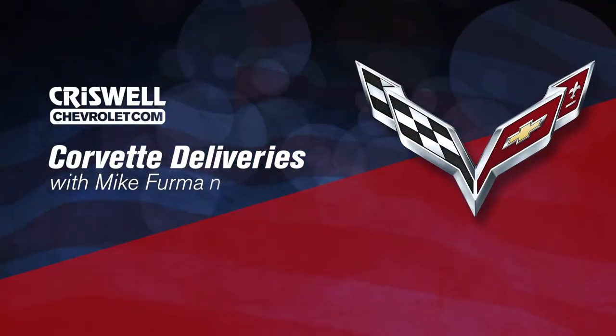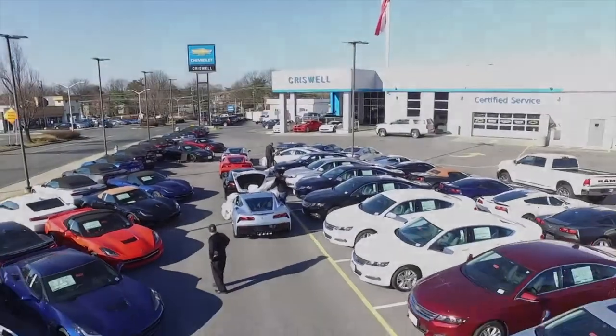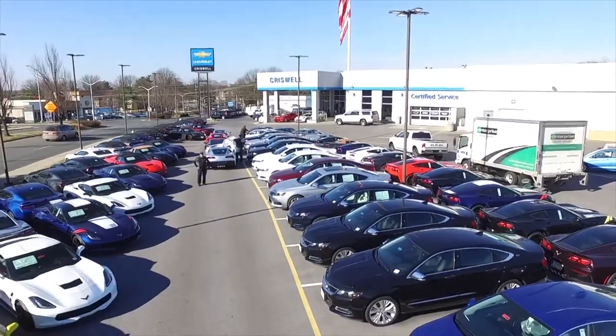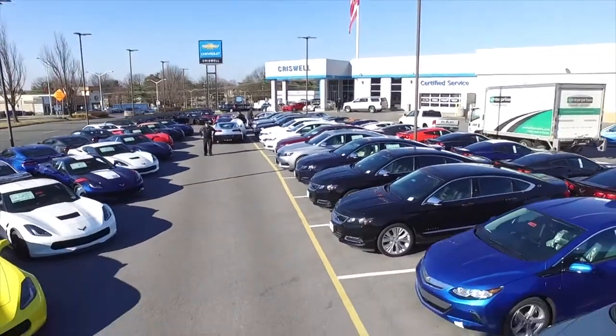This is Mike Furman from Criswell Chevrolet. Anytime you deliver 450 to 500 Corvettes per year, you've got to have truckloads coming from the factory, and we have two or three truckloads coming per week.